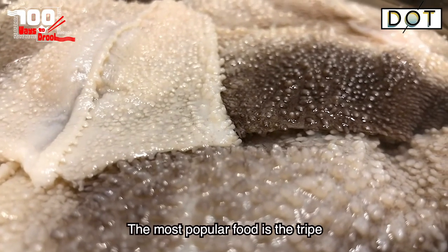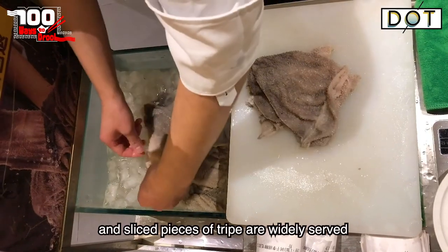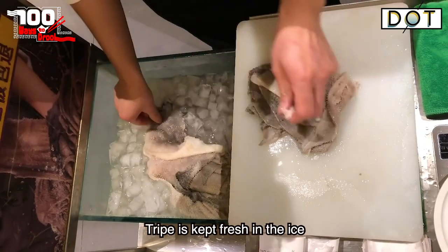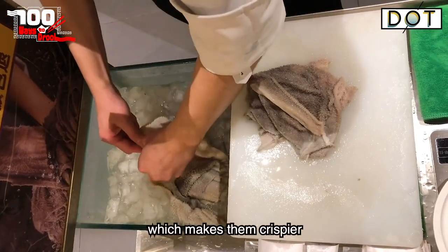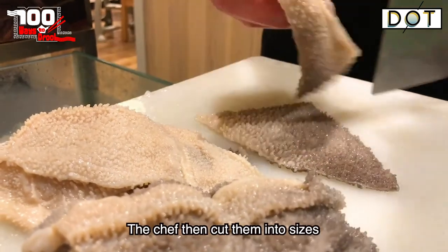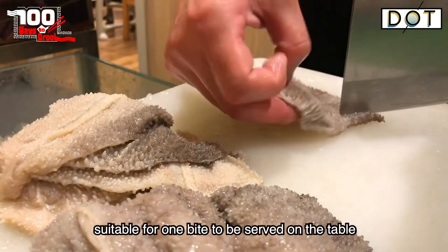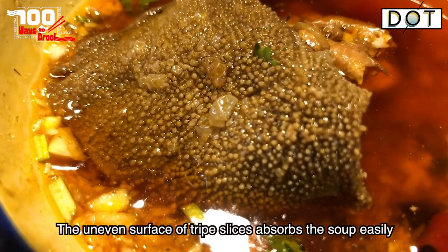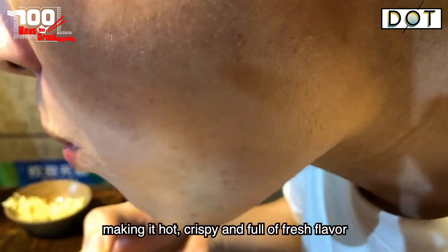The most popular food is the tripe, and sliced pieces of tripe are widely served in all hotpot restaurants of Chongqing. Tripe is kept fresh in ice and torn into slices, which makes them crispier. The chef then cuts them into sizes suitable for one bite. The uneven surface of tripe slices absorbs the soup easily, making it hot, crispy, and full of fresh flavor.